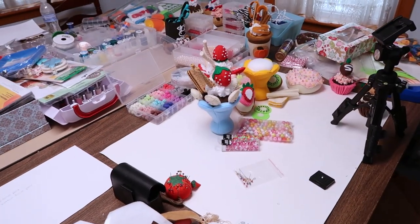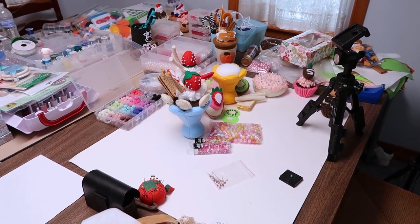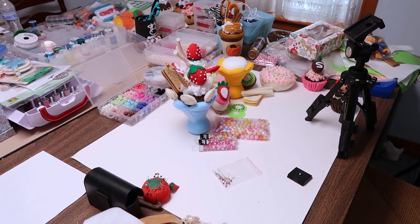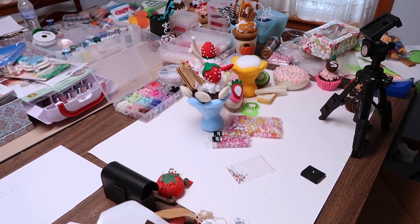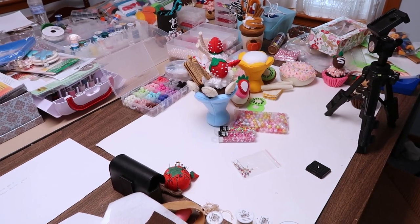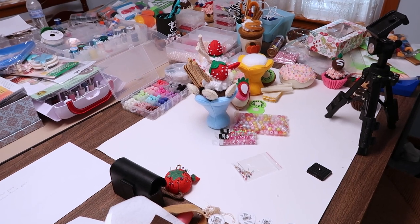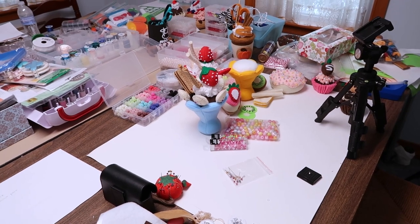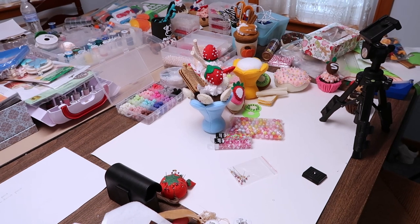I just want to clarify one thing before I start cleaning off this table — it's about the noises and them being distracting. I only find them distracting when I'm filming. Any other time of the day, they just kind of become like white noise in the background. But when I'm filming it's different because I'm always worrying it's picking up on the camera and it's going to be distracting for you guys and it's going to be on my uploaded video forever. So it's just different. I just wanted to say that.